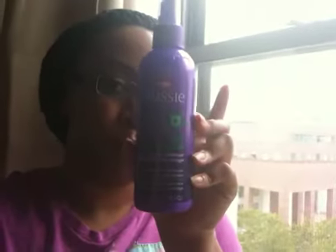I also got the Aussie Hair Insurance Leave-In Conditioner. I've been using this since I'm transitioning. I bought it because it was on sale for $2.99 — it's usually $4.99 — so I had to buy two because I'm running out of one right now.